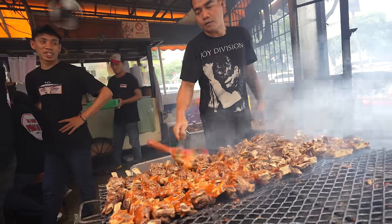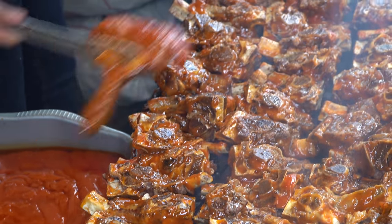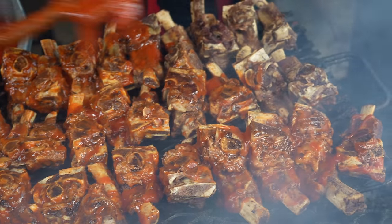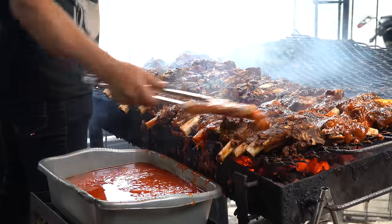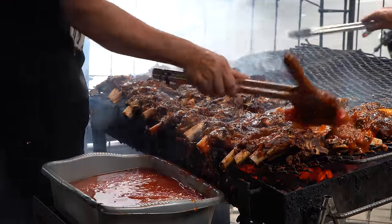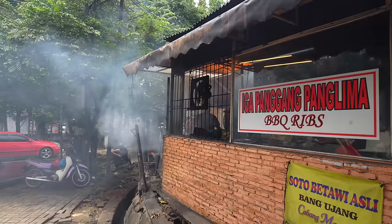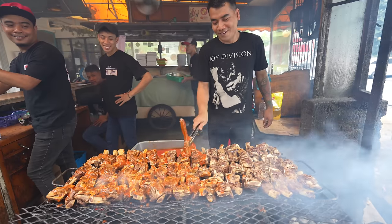For our first barbecue of the day we're having beef ribs. A good sign of any barbecue is billowing smoke coming from the restaurant, and this place certainly doesn't have any shortage of smoke.